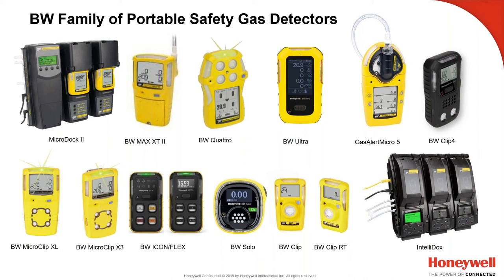The MicroDoc docking station is still in play, but the IntelliDocs — released in 2014 — is the real workhorse now for the BW line. MicroDocs are still out there and working just as they did when they came out a decade or so ago.